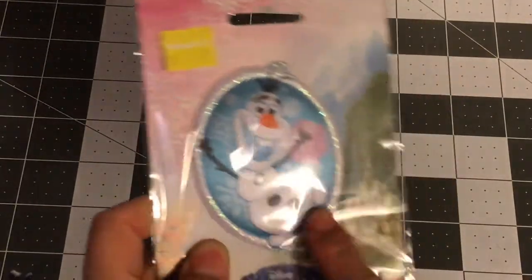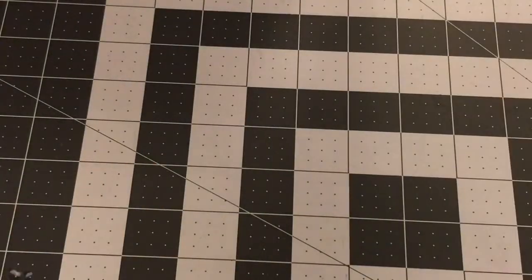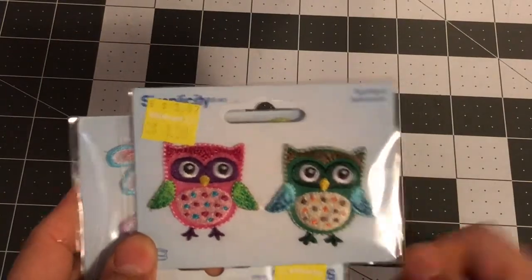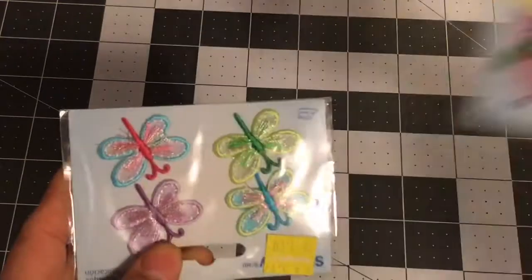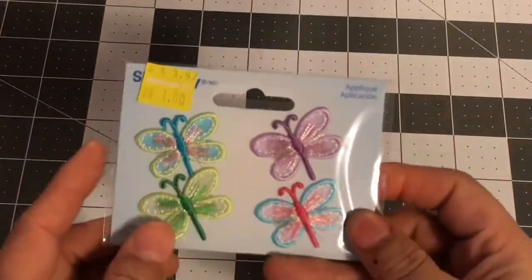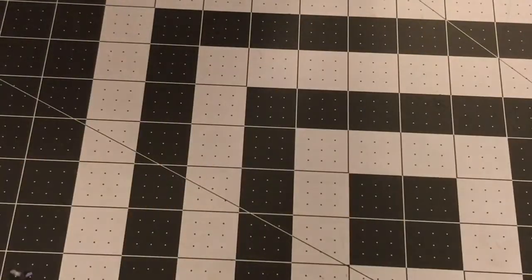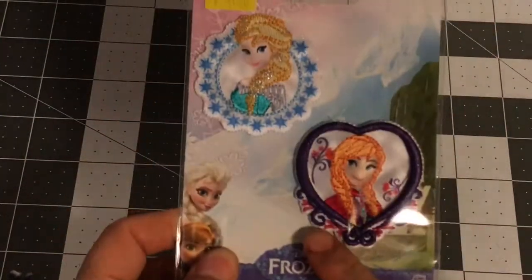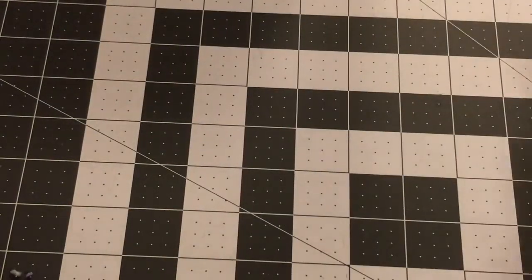Moving over to the clearance stuff — I picked up this Olaf applique. I use these on projects and as embellishments, so that's super cute. I picked up these owl paper clips — they're so cute and were a dollar. These butterfly ones were a dollar as well. And of course I had to get the Frozen Anna and Elsa ones — those are going to be the cutest paper clips ever.